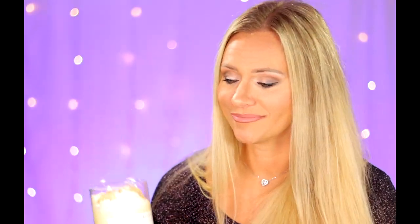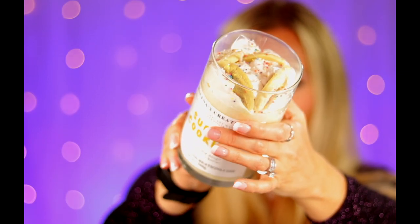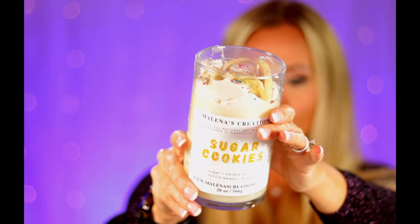So who couldn't ask for more in a sugar cookie candle? Check out the cookies — I mean, all of these look so real. And then carnival corn.